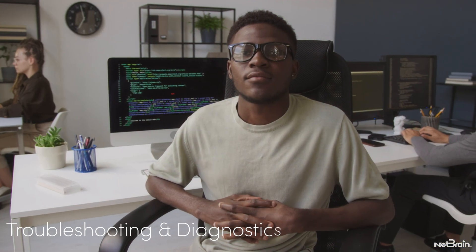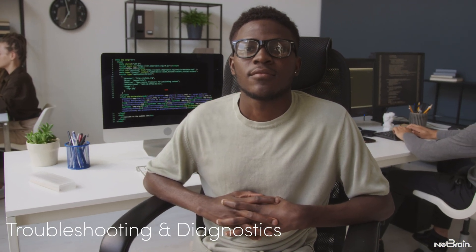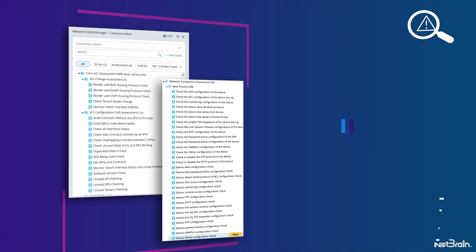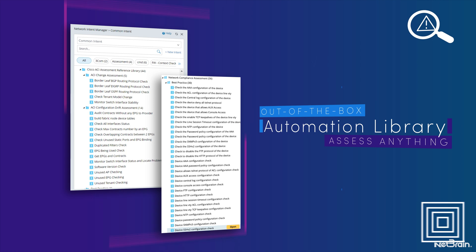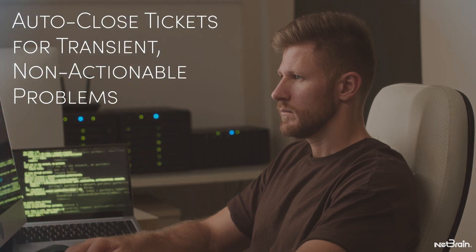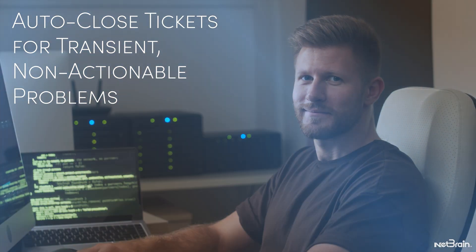The first workflow is troubleshooting and diagnostics. Automated network troubleshooting leverages the automation library to react instantly to external incidents, reduce escalations, and dramatically shorten mean time to repair. It even auto-closes tickets for transient, non-actionable problems.